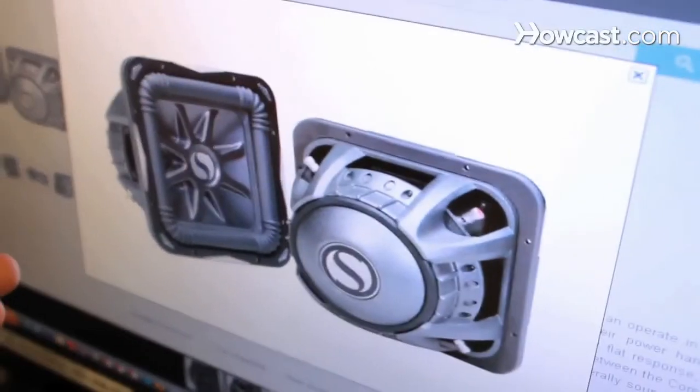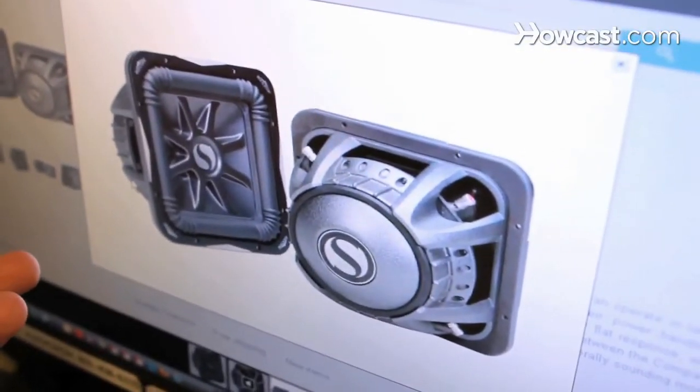Square subwoofers actually do have one advantage, and that's that they have more surface area for the box that they're on. Because they cover more area on the box, they move more air. Typically for sound quality, we go with circular subwoofers, and 99% of the subwoofers that are sold are circular.